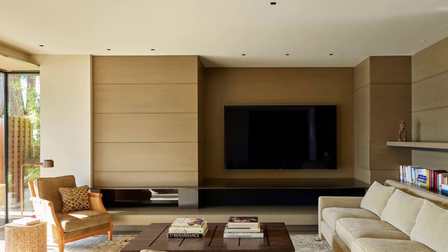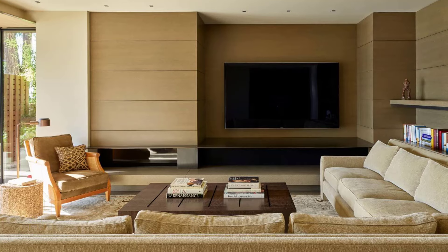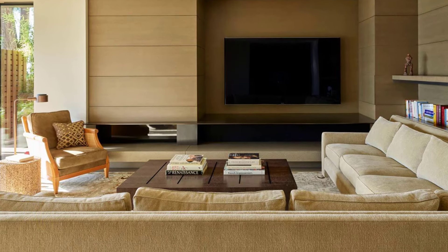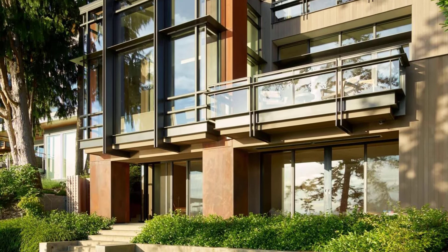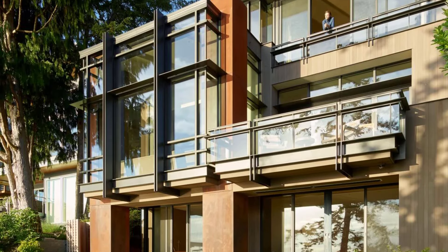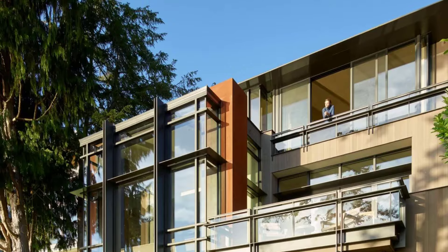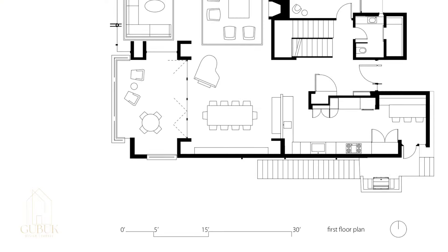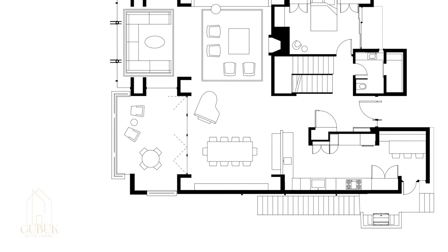The richness of the materials further elevates the experience. Polished concrete floors and stone surfaces offer a sense of groundedness, while the warmth of cerused white oak and fumed oak wood adds a touch of natural beauty. Blackened steel accents provide a touch of modern elegance, all meticulously balanced with the overall crisp and minimalist design.